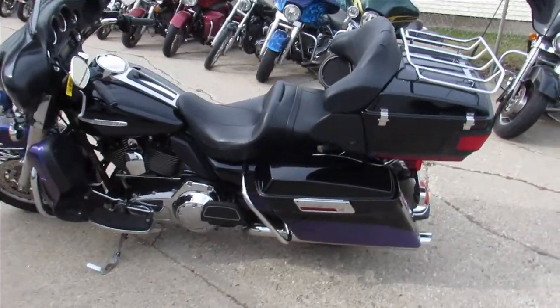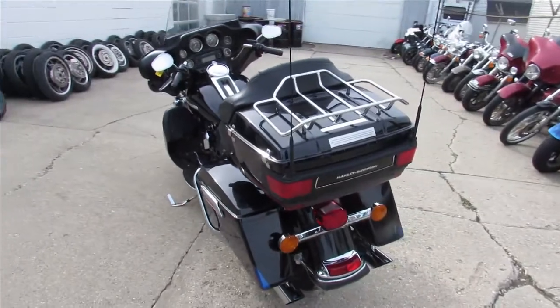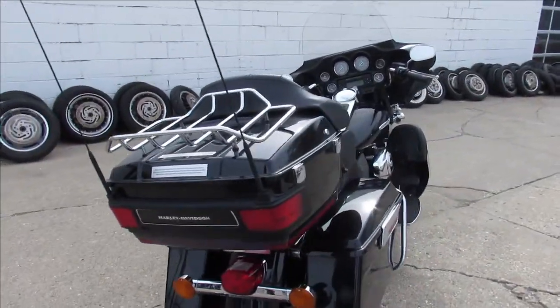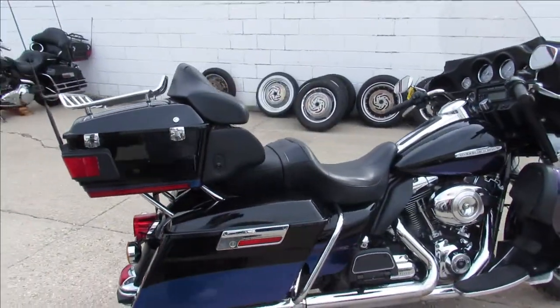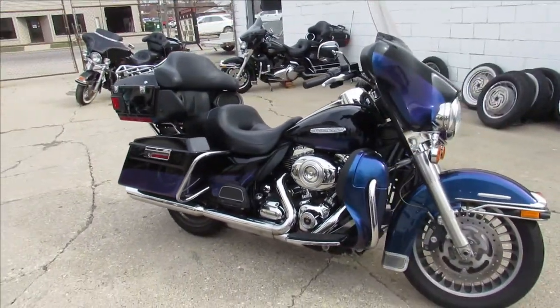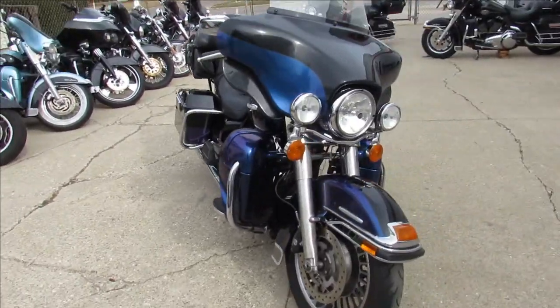Hey guys, it is springtime, it's 65 degrees here, bikes are out, it's time to get riding. We're doing some videos on some Harleys we just got in. This one is a 2010 Harley Davidson Electra Glide Ultra Classic Limited. It comes in the black ice paint — this is hard to find. As you guys can see in the video, as you walk around it kind of changes colors. It's a clean bike.